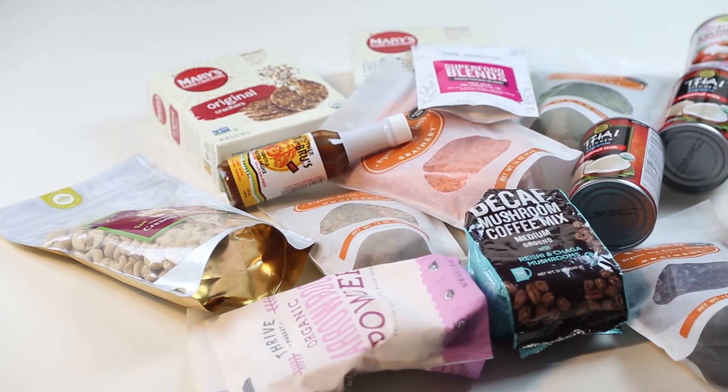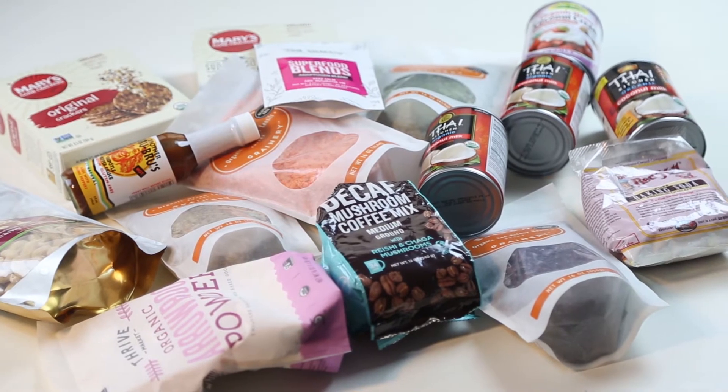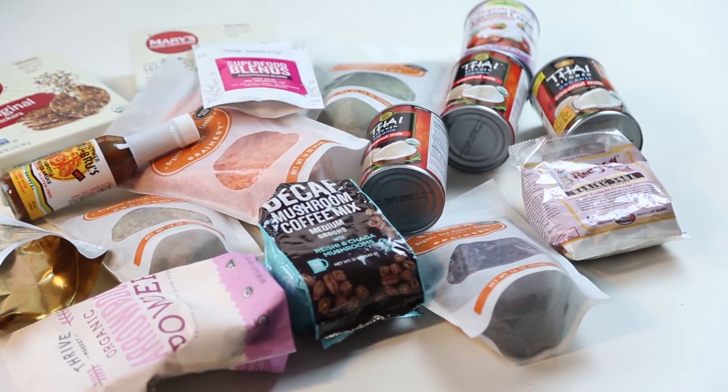On with the review — I'm going to go through some of the things that I got. Some of these are on repeat and I order them month after month, and some are brand new to me that I haven't tried before. I'm really excited to dig in.